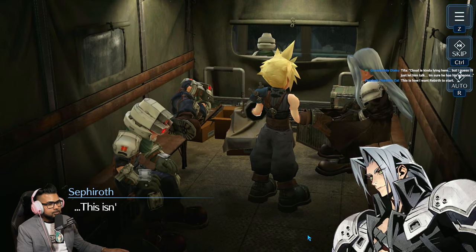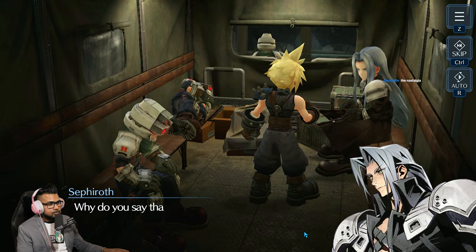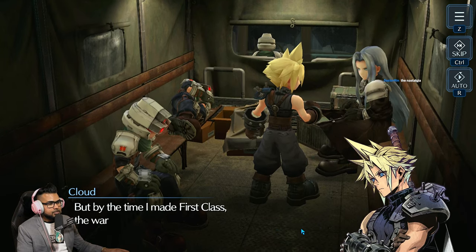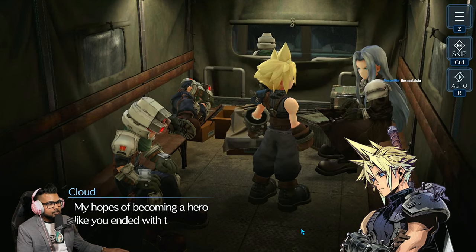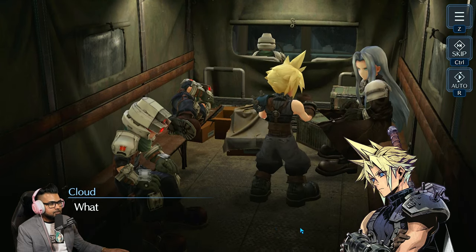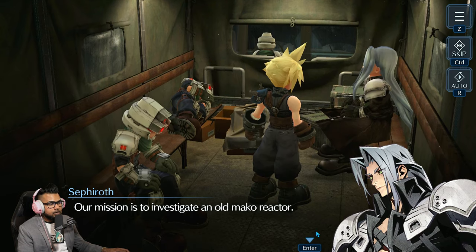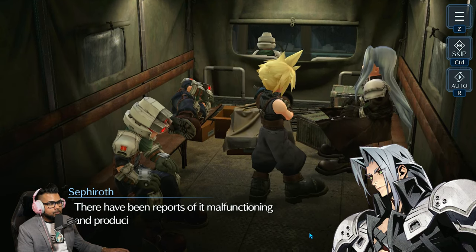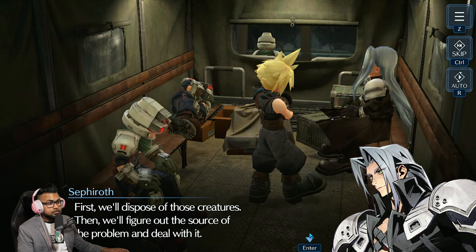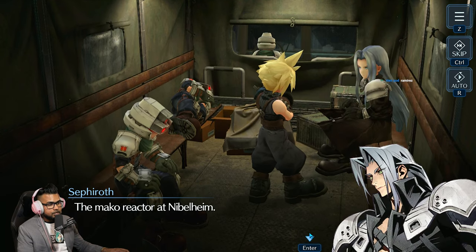'You gonna brief us about this mission?' 'This isn't a typical one.' 'I joined SOLDIER so I could be like you, but by the time I made first class the war was already over. Our hopes of becoming a hero like you ended with the war — that's why I always sign up for big missions, kind of a way to prove myself.' 'Our mission is to investigate an old mako reactor — reports of it malfunctioning and producing brutal creatures. We'll dispose of those creatures, then figure out the source.'